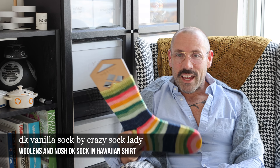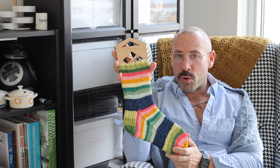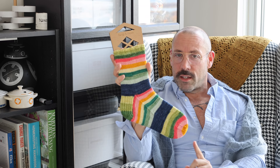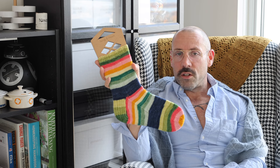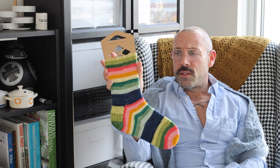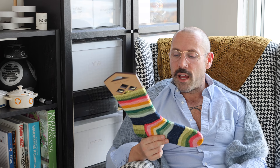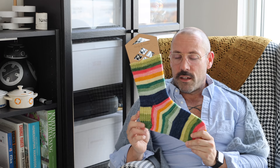This is the Crazy Sock Lady DK Vanilla Sock Pattern. The yarn is Sandy by the Lakeside — one of my wonderful friends gifted me for my birthday and we decided to do a matching pair, so she started hers as well. This is the Hawaiian Shirt colorway from Woolen's and Nosh in their DK sock yarn. This is the 48-stitch count — it's a free pattern on Ravelry. I measured my foot and went with it, just hoping for the best, and it actually fits really well.